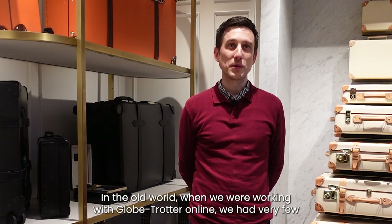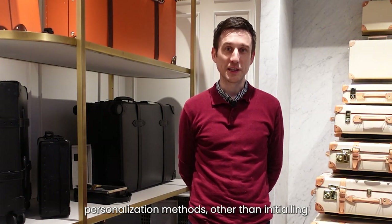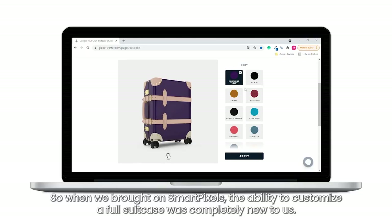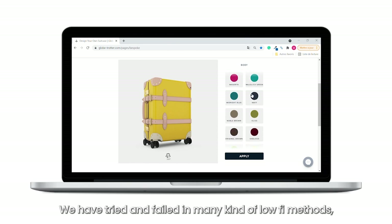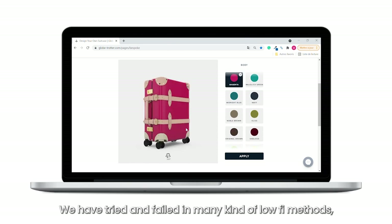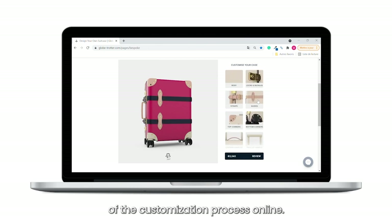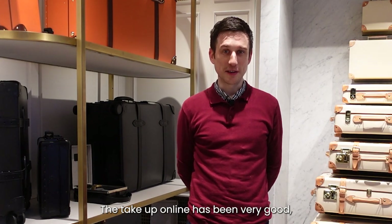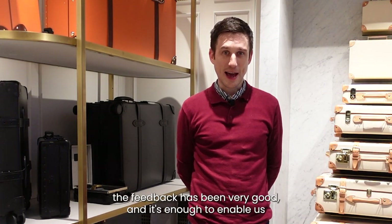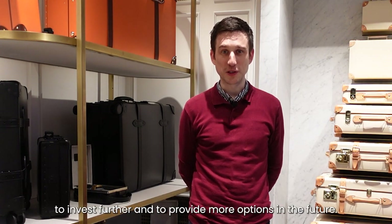In the old world, working with Globetrotter online, we had very few personalisation methods. When we brought on SmartPixels, the ability to customise a full suitcase was completely new to us. We had tried and failed with many lo-fi methods, but working with SmartPixels we could really bring the quality of the customisation process online. The take-up online has been very good, the feedback has been very good, and it's enough to enable us to invest further and provide more options in the future.